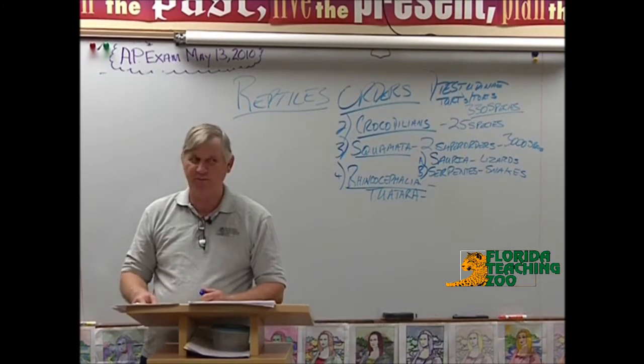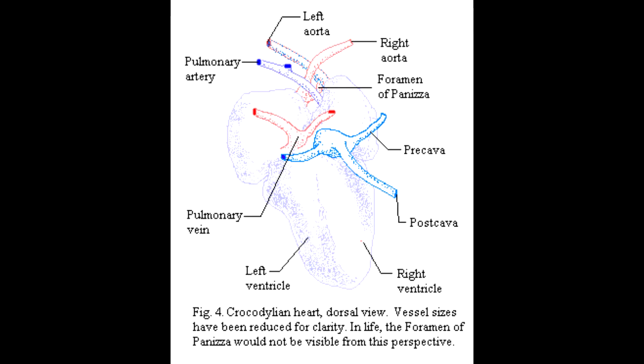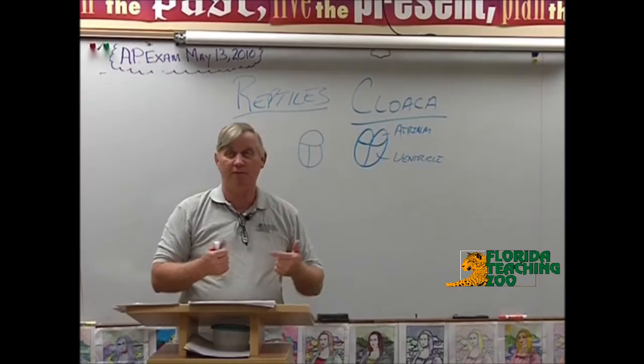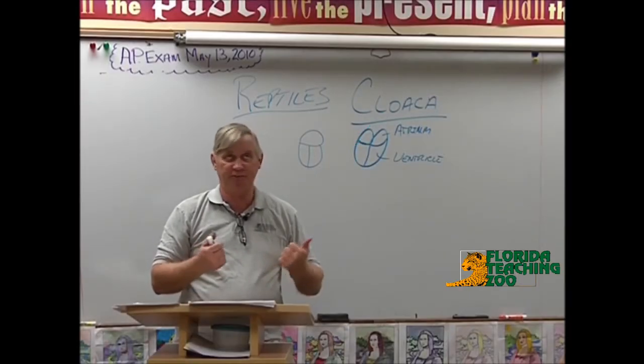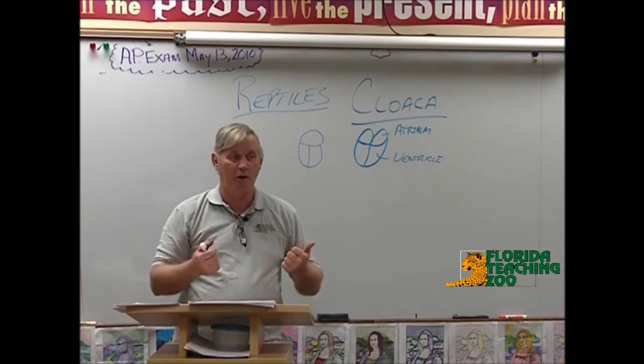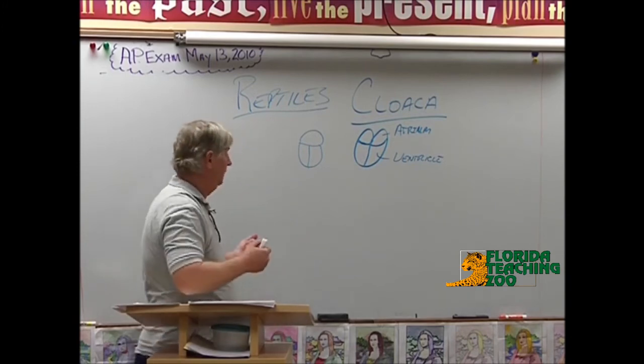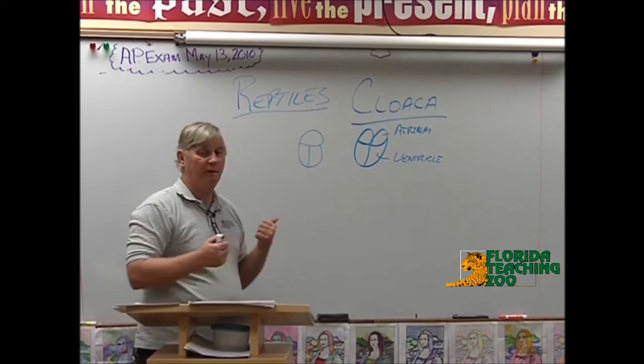Crocodilians are probably the most intelligent of the reptiles, and there's a reason for that. The crocodilians — the alligators, the caimans, the crocodiles — have four-chambered hearts. They actually have more mixing of blood, a mixing of oxygen in their blood, and that gives them a more developed brain. So every so often you'll hear how an alligator has a brain the size of a peanut — well, they're still pretty smart. And some of the crocodiles are wicked smart.